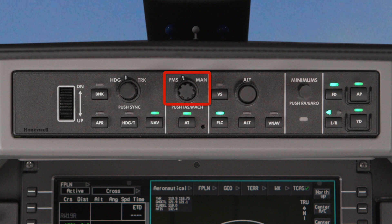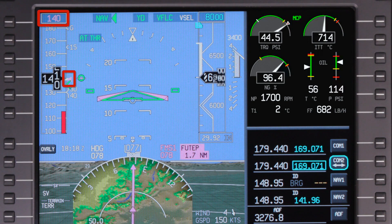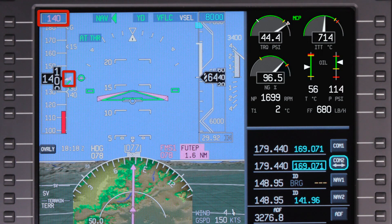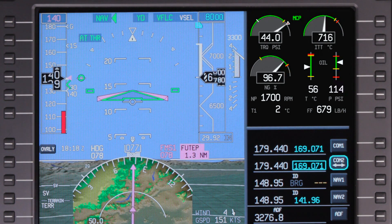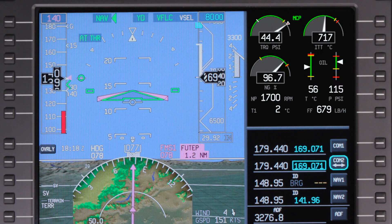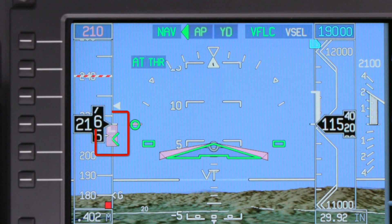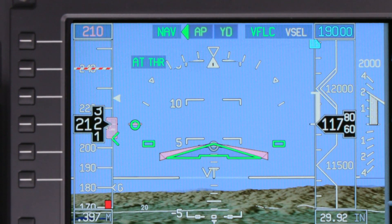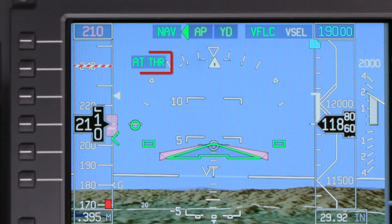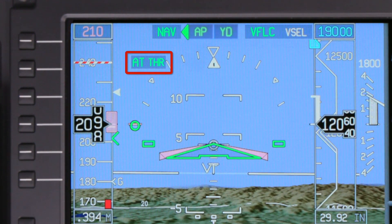The FMS manual select knob controls the climb speed in flight level change. When set to FMS, the aircraft will fly the pre-calculated FMS speed schedule. For climbs with large altitude changes, the thrust will typically be set to the max climb position. If the knob is set to manual, the speed bug is displayed on the airspeed tape and the pilot can manually set the speed that the autothrottle will target. In this case, since we are in a climb, the autothrottle enunciator indicates thrust mode, and the autothrottle will set climb thrust as the aircraft pitches for the selected speed.